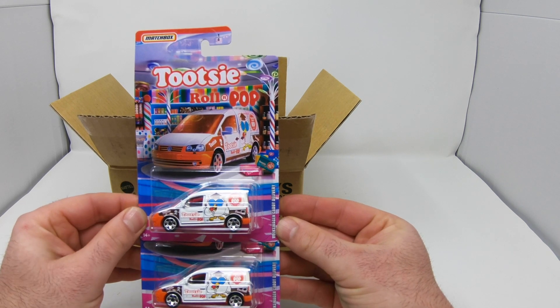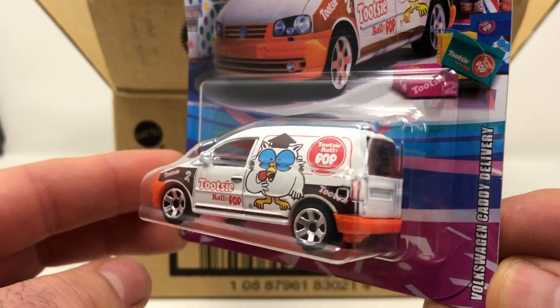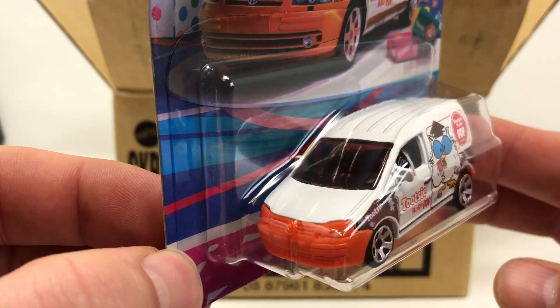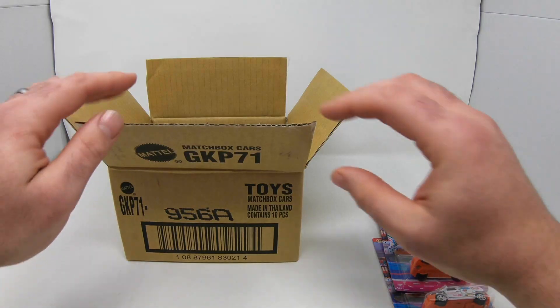The first two cars in the case are the Tootsie Roll Pop Volkswagen Caddy Delivery. It's got the owl on the side of the van — that is awesome! How many licks does it take to get to the center of a Tootsie Roll? Those are the first two cars in the case.